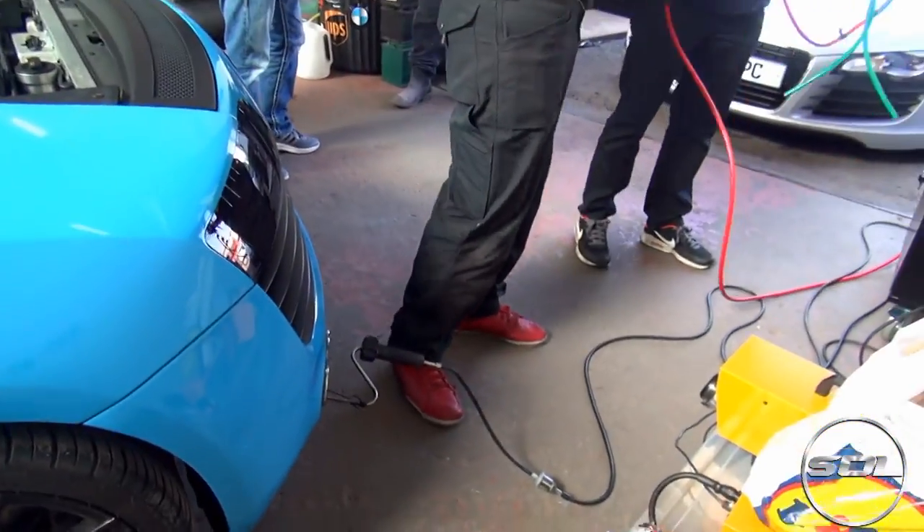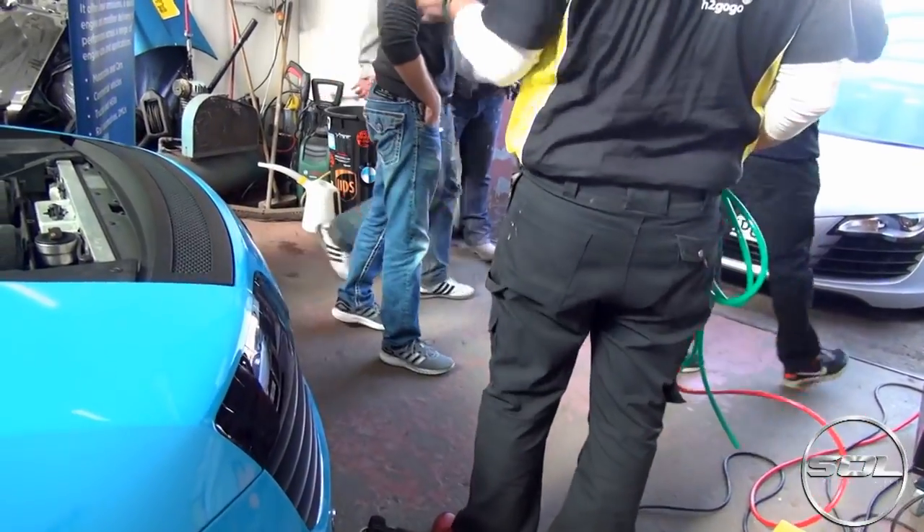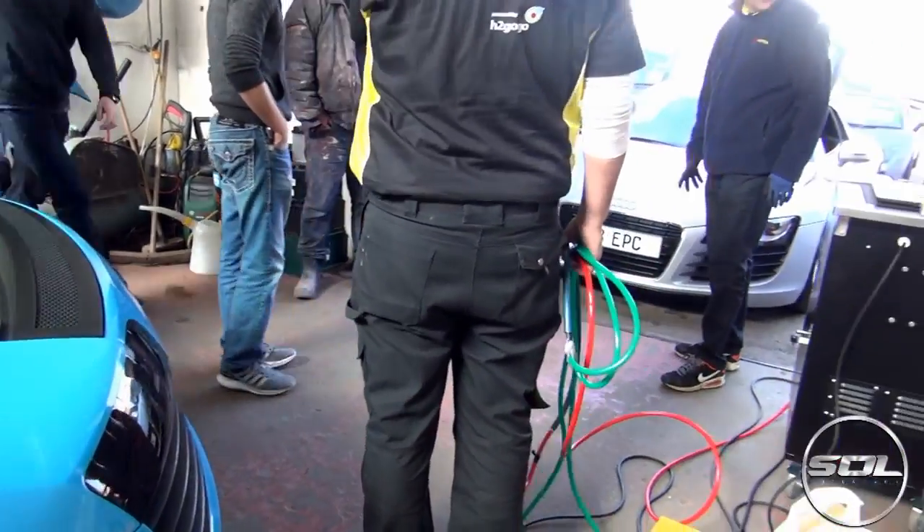We'll set the roller up on the line. We can get the fat Audi out of the way.